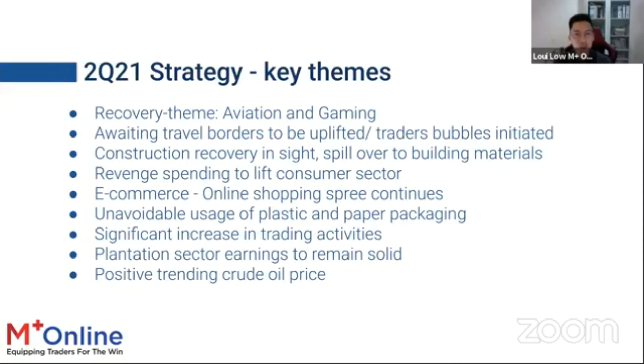Revenge spending in the consumer sector is a major 2021 theme. E-commerce shopping sprees — Lazada and Shopee monthly 'day' promotions — are continuing. Last year, people couldn't go out and had to buy groceries and food online, which drove high usage of plastics and paper packaging. This demand for plastic and paper packaging remains elevated and will continue until people fully return to in-store shopping.